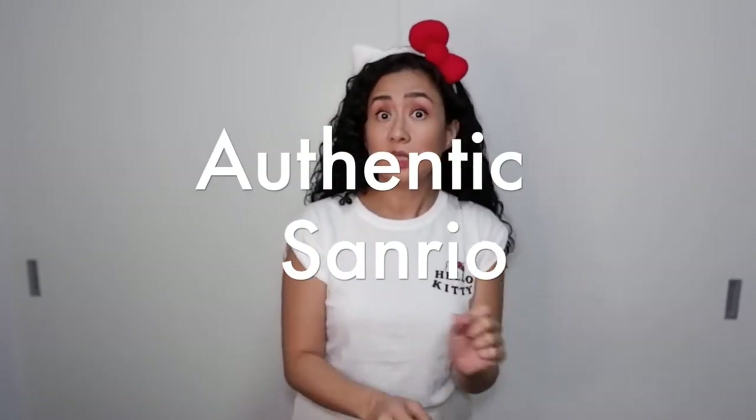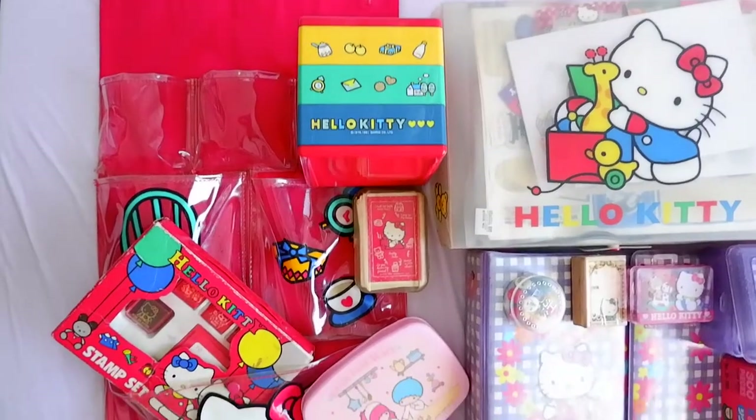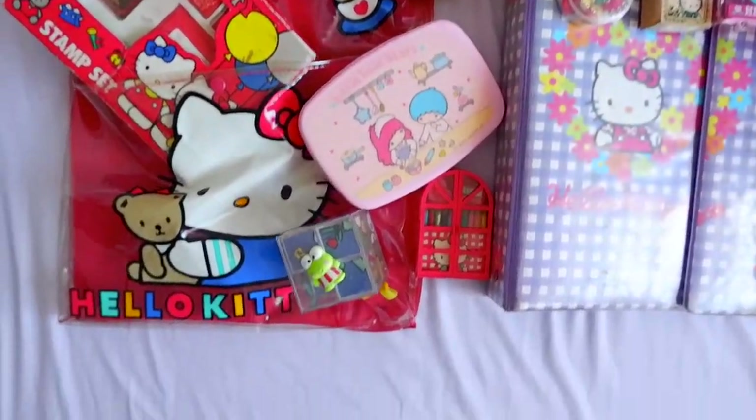As for my Hello Kitty collection, they're all authentic. Not the Divisoria kind, not the knockoffs that are called Hello Kittin or Hello Kray Kray or where the nose is a bit off-center. Nope. All original. Let's start with the best part: 80s to 90s Sanrio.